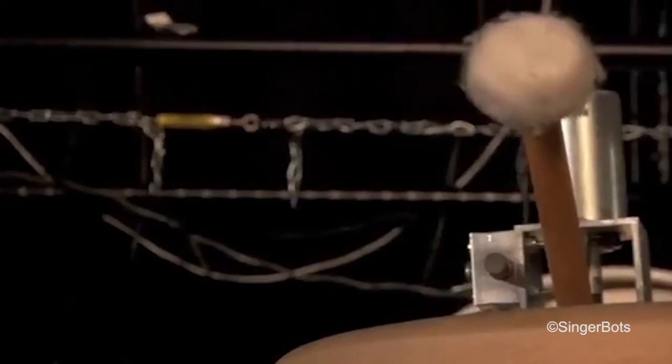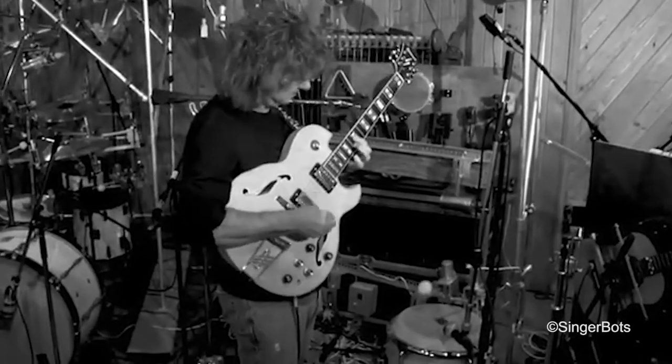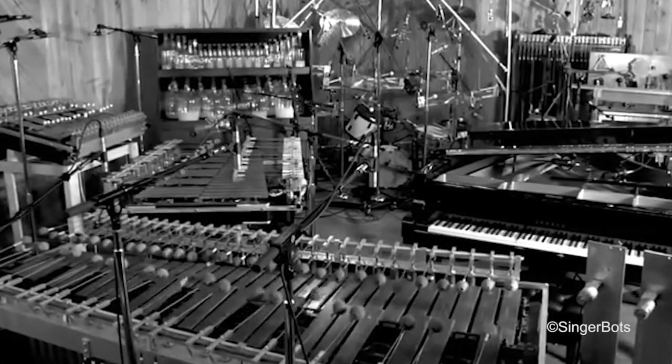The previous really large-scale installation I did was for Grammy-winning jazz guitarist Pat Metheny, and he came to me and said I want to tour with a robotic band. We sat down and started planning out this array of about 30 to 35 different instruments that he had specified he wanted to be part of the orchestra.